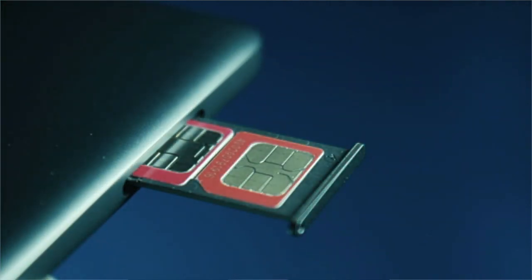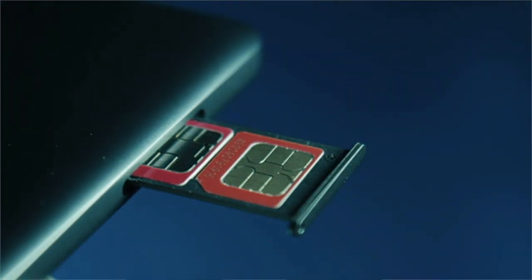With eSIM you have the ability to have multiple identities on the one phone — handy for people who are constantly going between countries, or for those who would like to ditch carrying around one work phone and one personal phone. Another benefit of eSIM is the removal of the SIM card slot. We all know that space is an incredibly valuable commodity when it comes to our phones.